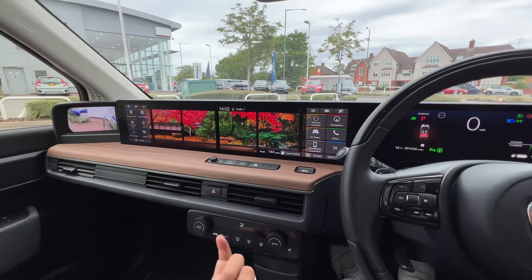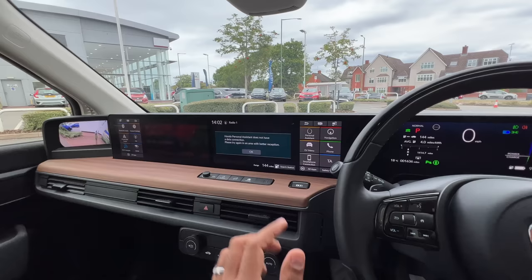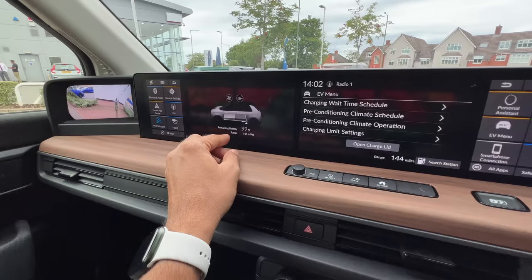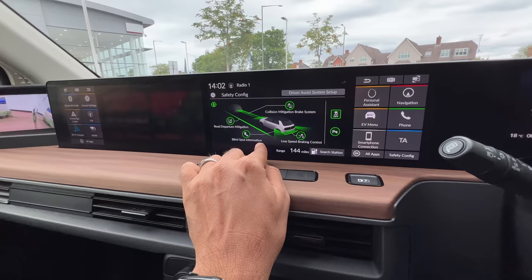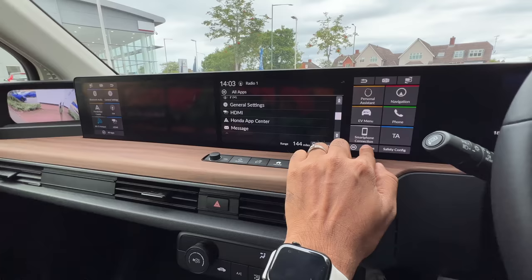This screen has so many things, including a personal assistant — 'Honda?' — but the personal assistant says 'does not have a data connection, please try again in an area with better reception.' Basically the data plan on this particular car has expired. Here's the EV menu showing battery data and charge level. There's a safety configuration showing all ADAS functions — collision mitigation brake system, road departure mitigation, blind spot information, low-speed brake control, traction control, and more.